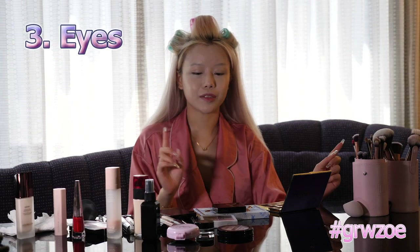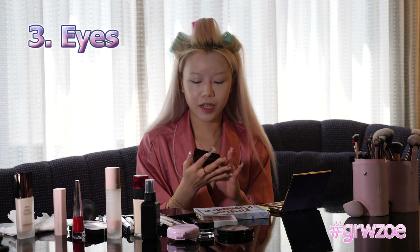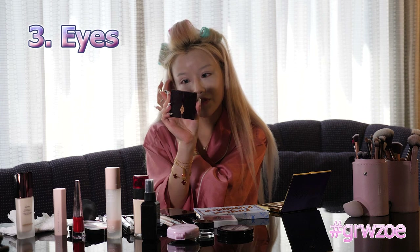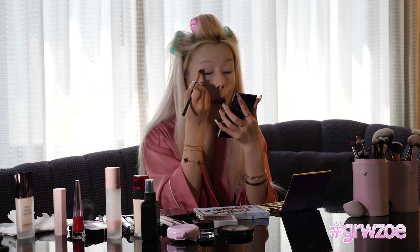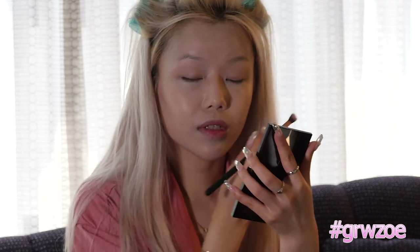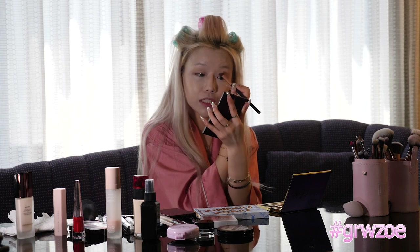Next up, we're going to do my eyes, which is kind of the focus of the makeup look. You get your dark, smoky look for an Excision event. I'm using the Charlotte Tilbury Sophisticate palette — four shades in there. I'm going to start with the base color using a blending brush and put it all over my eyelid. If you see the stitches on my eyelids, it's from plastic surgery in Korea about a month ago. If you guys want to know more about plastic surgery, comment and I'll post another video on it. I have quite a lot of work done.